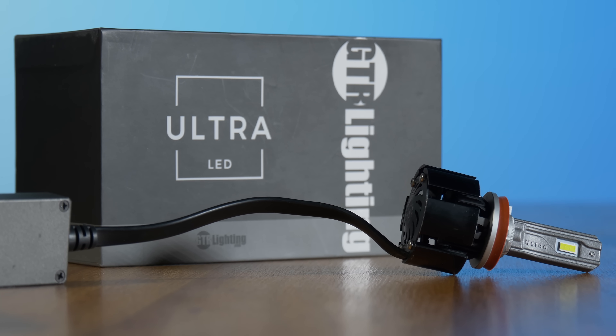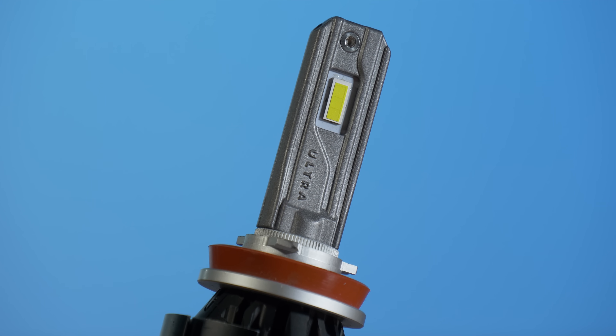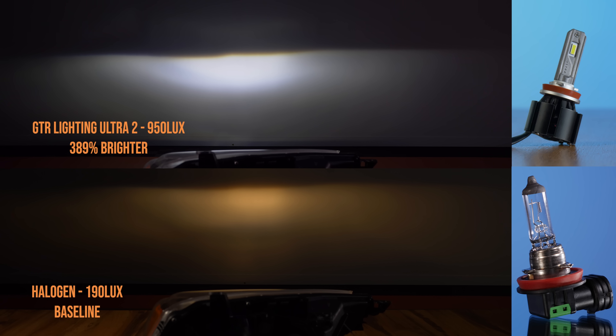When we tested all 25 LED headlight bulbs, the one that came out on top for this projector headlight was the GTR Lighting Ultra 2. This thing came in 400% brighter than the original halogen headlight bulb.